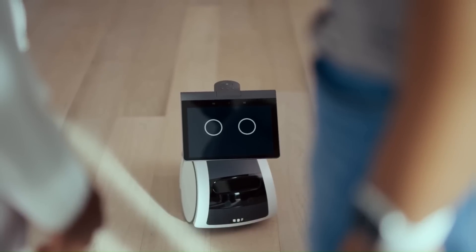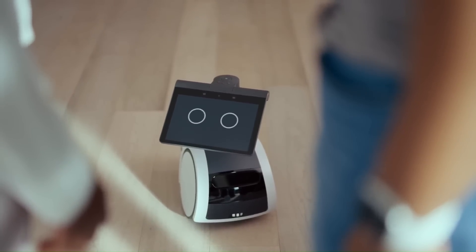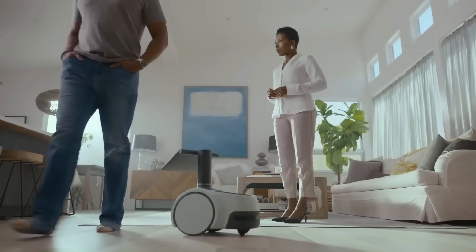Amazon Astro is a new and different kind of robot, one that's designed to help customers with a range of tasks like home monitoring and keeping in touch with family.